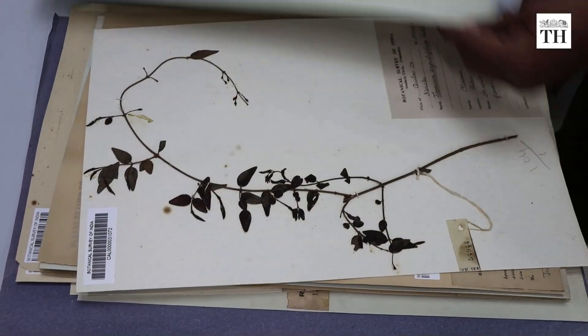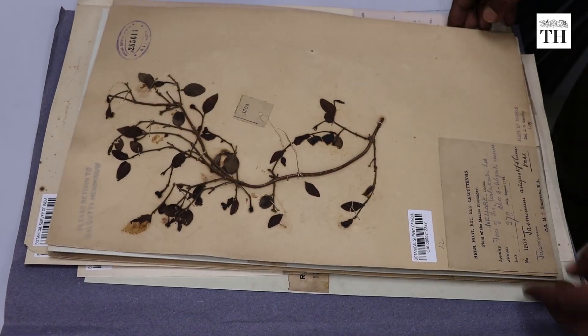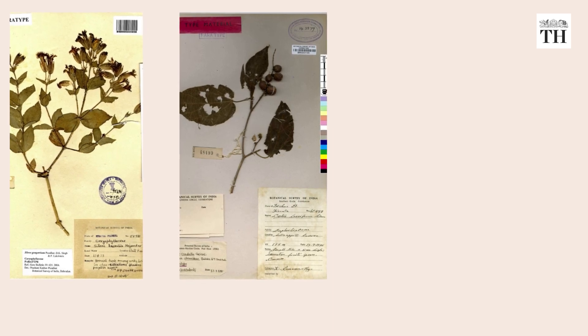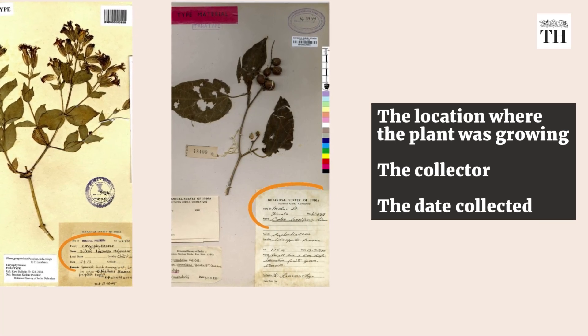It is a critical resource for biodiversity, ecological and evolutionary research. Herbarium specimens are always accompanied with a label that indicates the location where the plant was growing, the collector and the date collected.